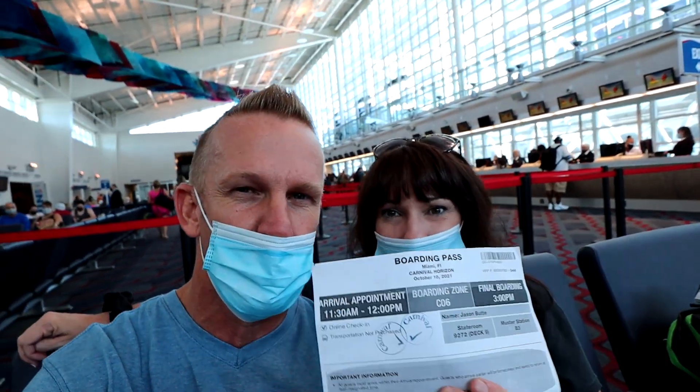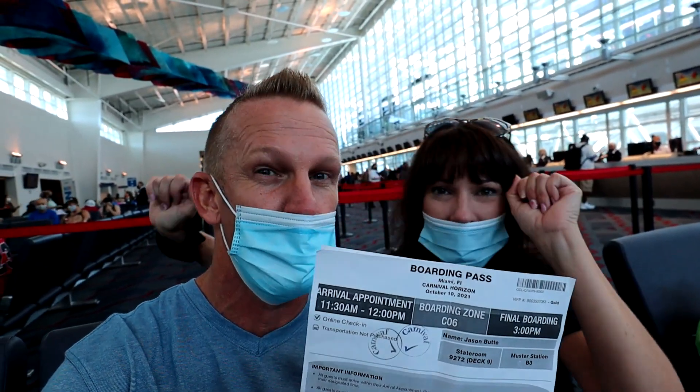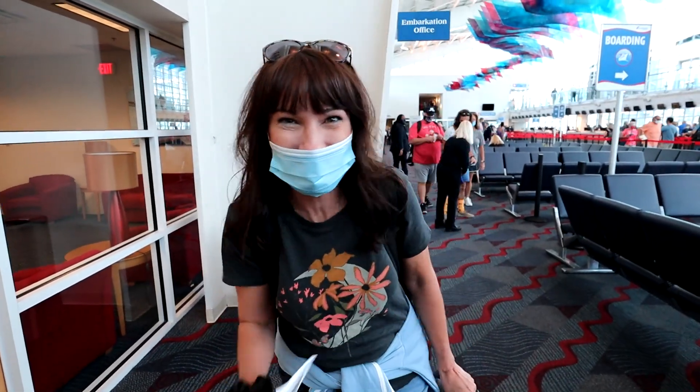Then you come to the third and final thing here at the waiting area, and that is guest services. Here at guest services, you will need your boarding pass once again and your travel documentation — again, either your passport or birth certificate and state-issued ID. At that time they snap your photo so they have that on file. They ask you to take a seat and then you will wait until your boarding zone is called. When that's called, you're getting on the ship. It's time to board. Let's go.